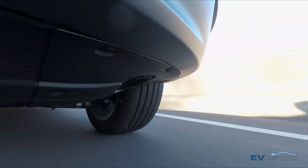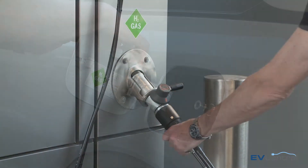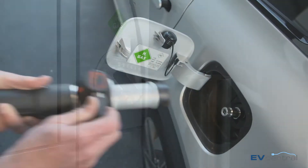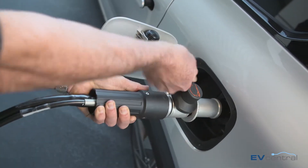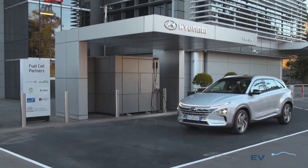Refuelling takes about the same time as it does for a petrol powered car, so a few minutes. Although currently there are no public refuelling stations in Australia, but they are coming. Hyundai has one right here at its head office to keep these cars running for now.